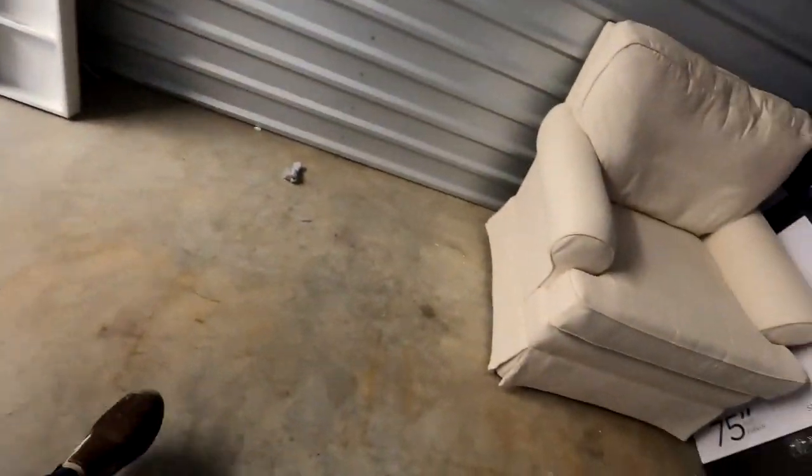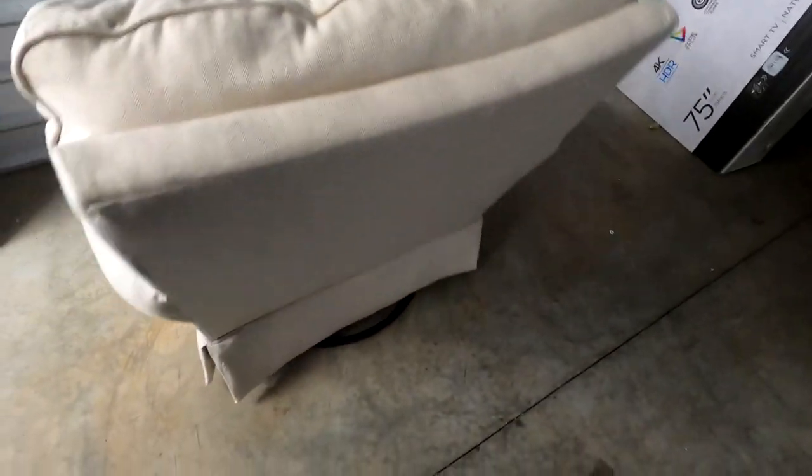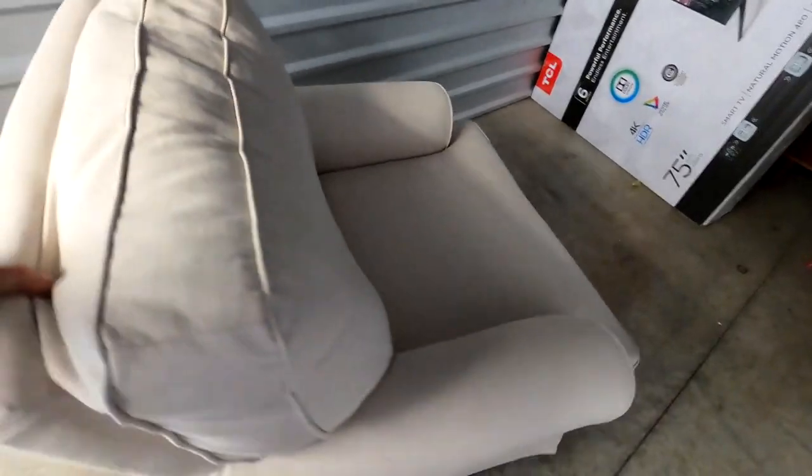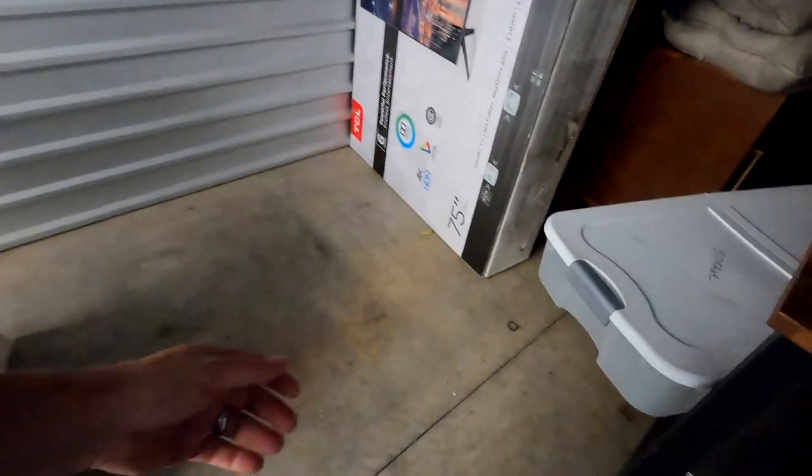We've got a chair here — and it spins, rocks, and swivels — it does it all! When it does it all, that means we can sell it for more money. There's another tote with some felt items — looks like three little felt pieces. We'll try to sell those.